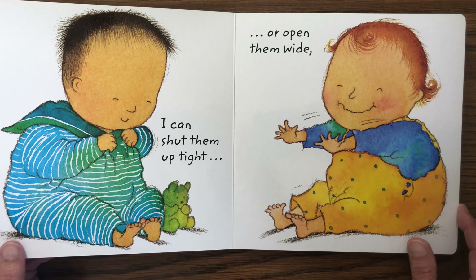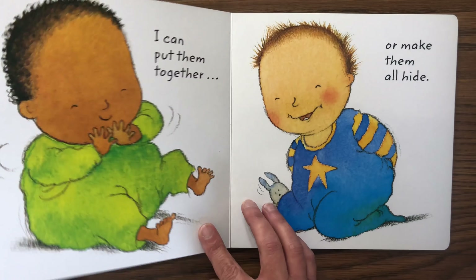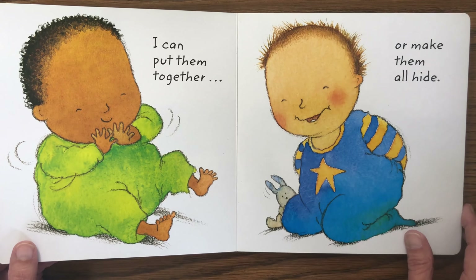I can shut them up tight or open them wide. I can put them together or make them all hide.